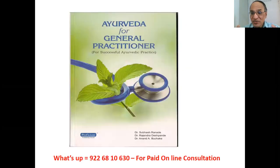Apart from the standard texts, I am giving you my own book co-authored with my guru Dr. Anade — 'Ayurveda for General Practitioner.' Nearly 120 problems are included, covering causes, investigations and Ayurvedic management of fever, diabetes, hypertension, urinary problems, musculoskeletal and arthritic problems. PDF is available with Dr. Deshpande as a paid version. WhatsApp: 9226810630.